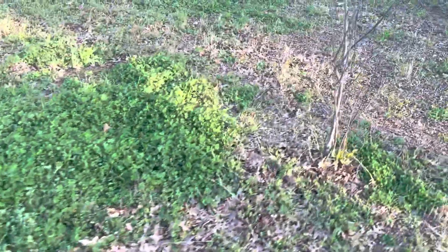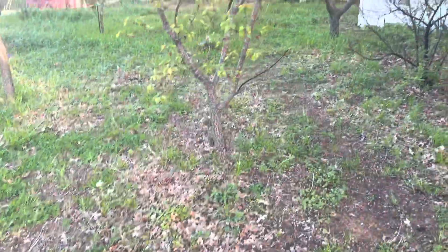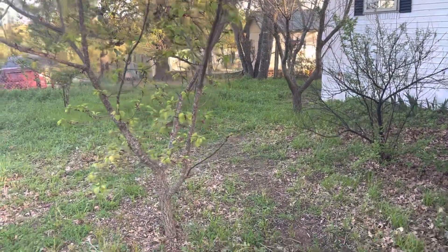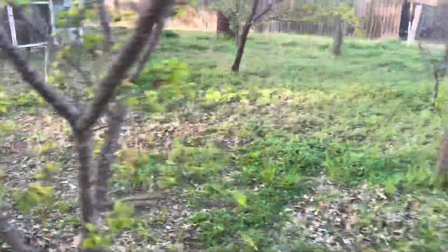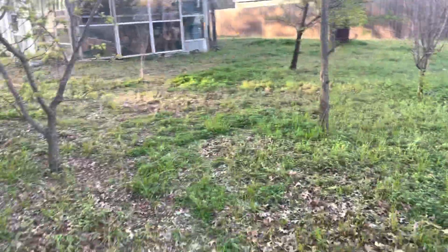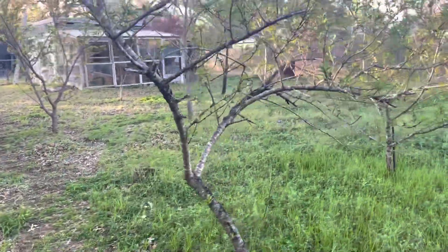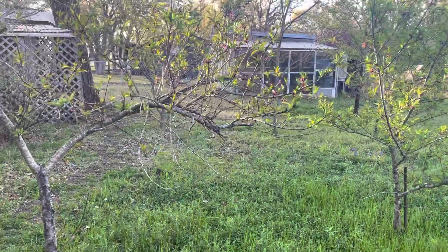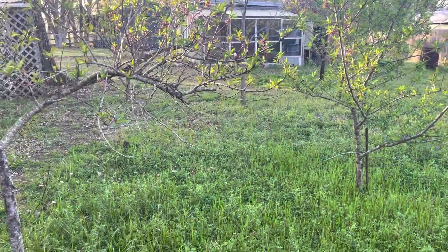I'm going to not really show you the home intentionally, but I do want you to see all of these fruit trees. I've got one, two, three, four, five, six, seven — so many fruit trees, I honestly don't know what all they are. Here's the backyard from the house perspective.